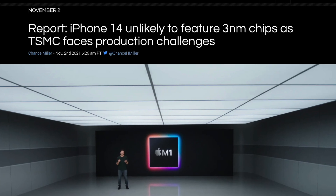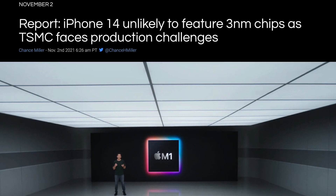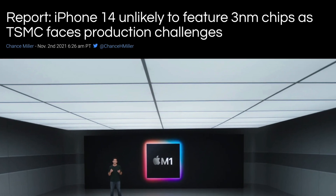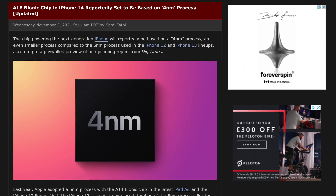There was a previous report from The Information stating that TSMC was finding difficulties producing chips with the 3nm process that we were expecting the A16 to be based on. As a result of those production issues, Digitimes believes we could see the A16 chip being based on the 4nm process.